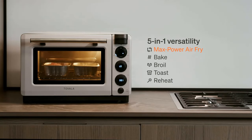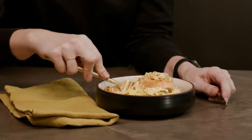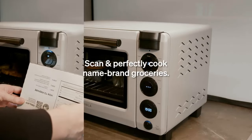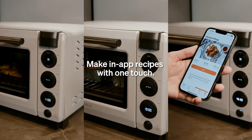Unless coated with a generous amount of fats and oils, cooking fish, chicken, and vegetables can cause dry and unappetizing results when using convection heating alone. Steam cooking helps food to retain and seal in its moisture for tender and juicy results.